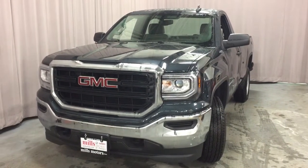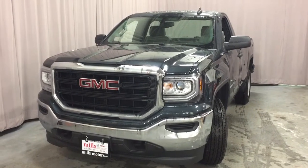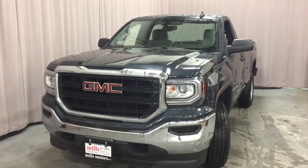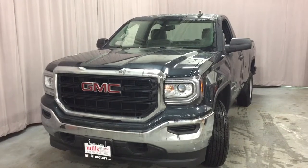Hey, it's a beautiful day at Mills Motors, 240 Bond Street East in Oshawa. This is the 2017 Sierra 1500 four-wheel drive regular cab in dark slate metallic with an EcoTec3 5.3-liter direct-inject V8 engine and a 6-speed automatic transmission. Let's have a look.